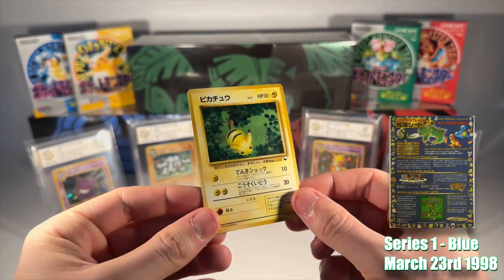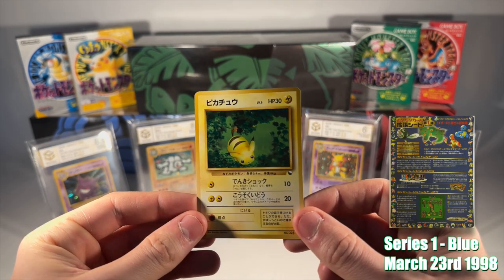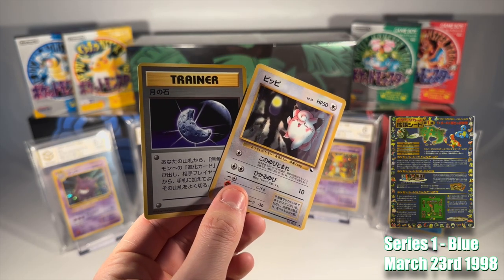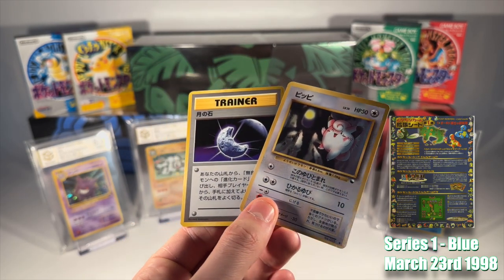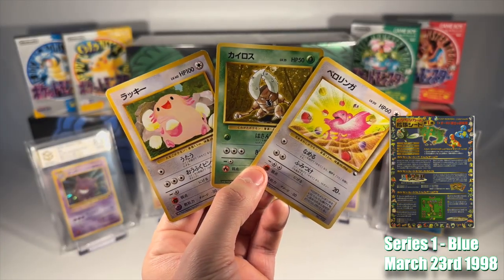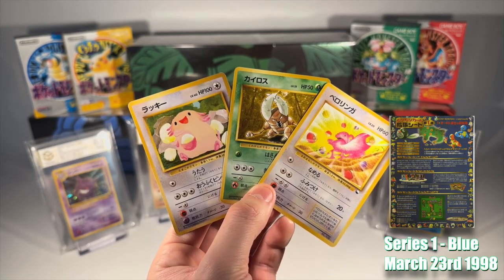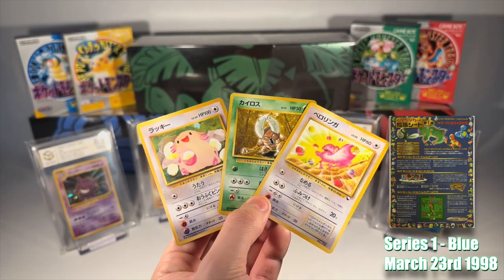As we delve deeper, our journey takes us to the enchanting Viridian Forest, a place where the elusive Pikachu may be spotted. Next, we venture to the mystical depths of Mount Moon, a haven for moonstones and of course the very rare Clefairy. The excitement continues in the Safari Zone, offering a chance to encounter some of the rarer game Pokemon like Chansey, Lickitung and Pinsir.